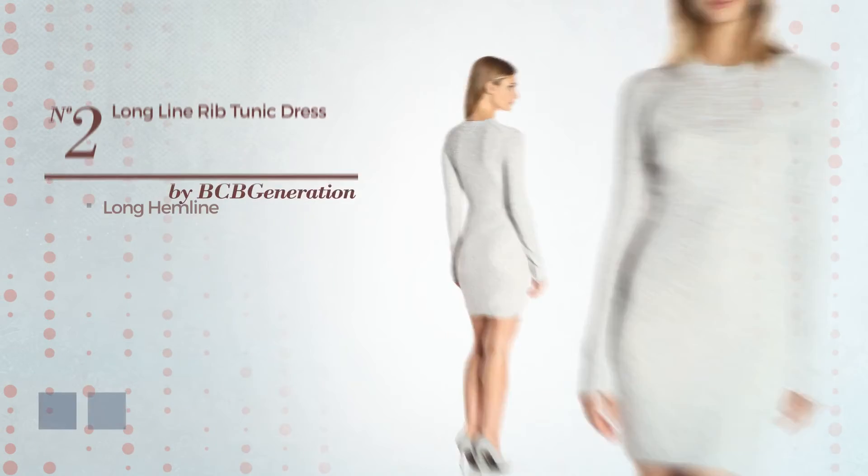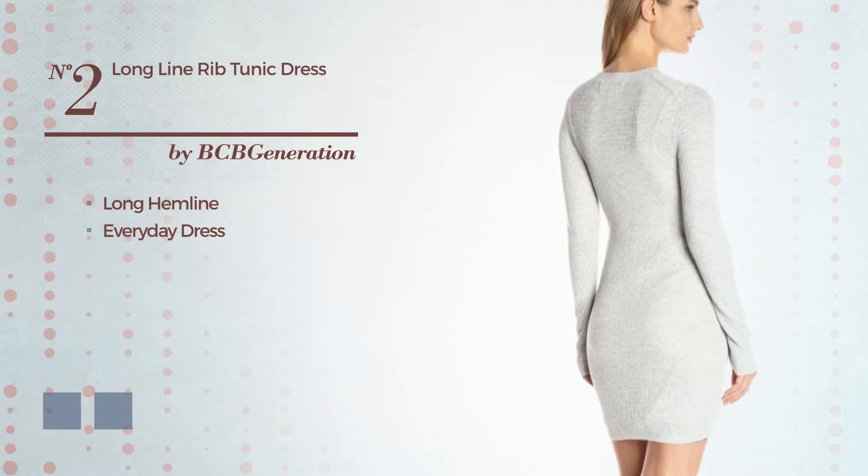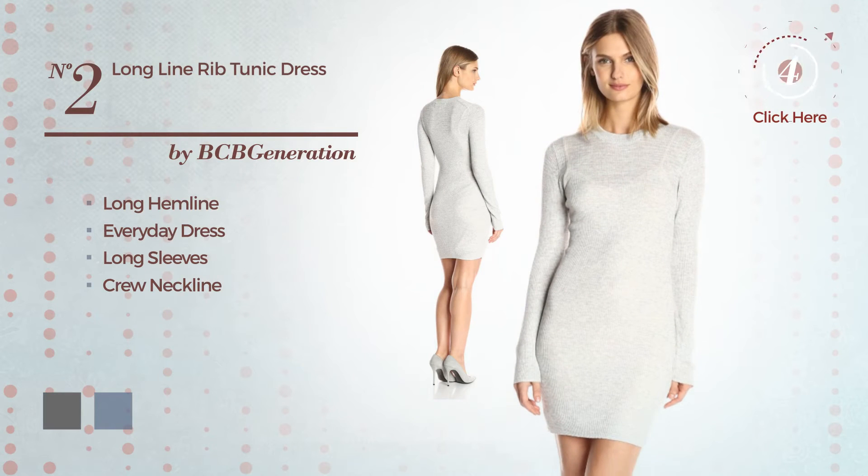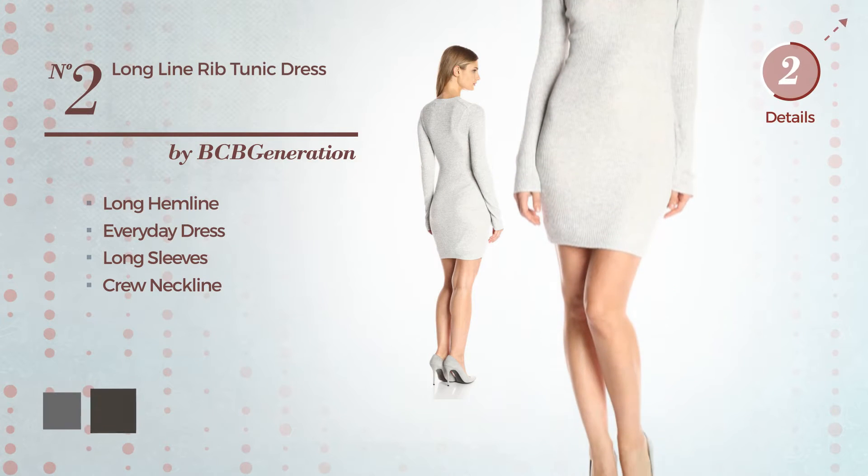Number 2, Long Hemline Everyday Dress. Featuring long sleeves with a crew neckline. The available color variations include dim gray and black ink.